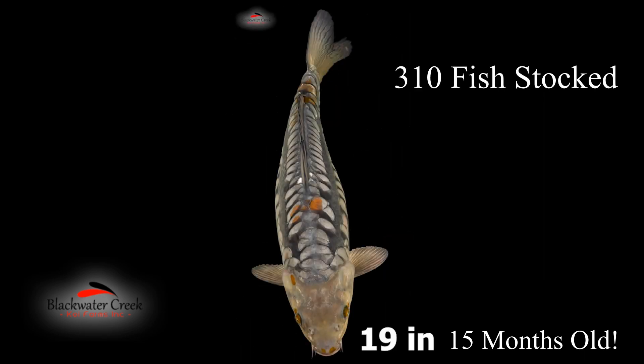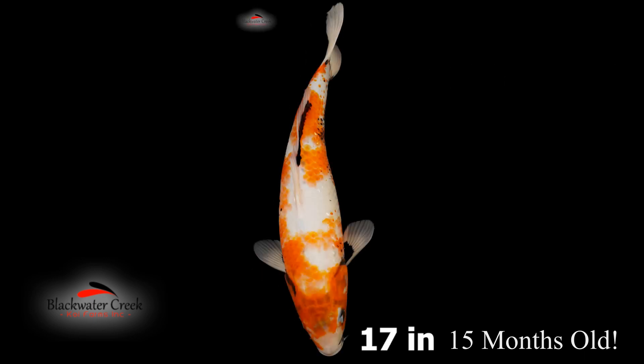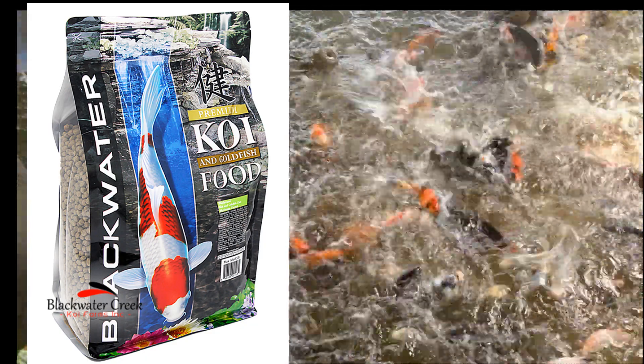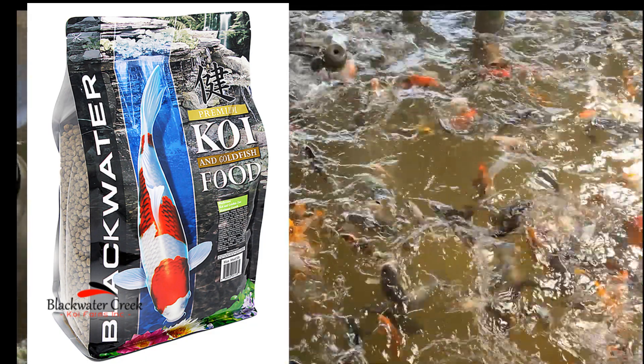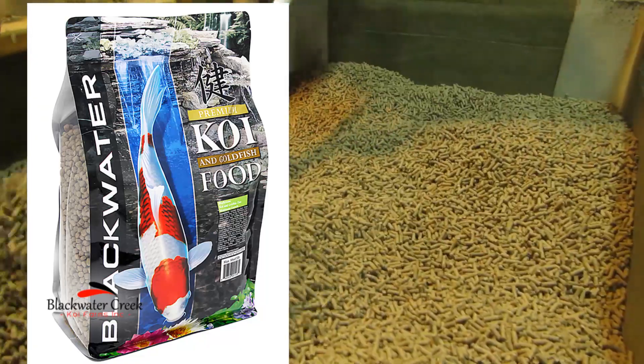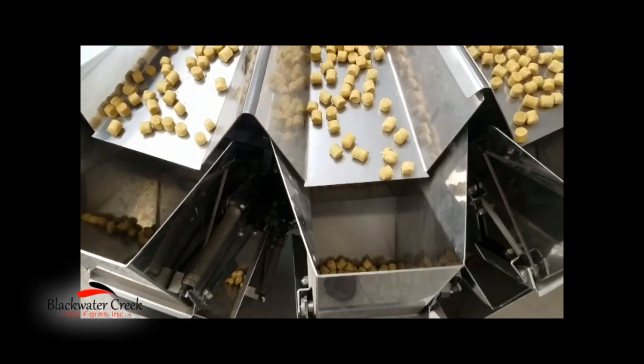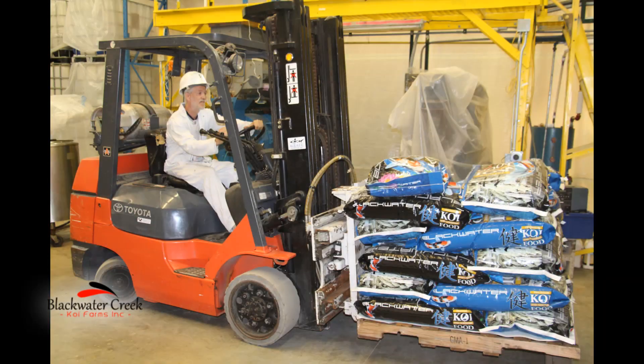I know what you're thinking — we put three fish in the pond and they ate all the natural food, so of course they grew fast. Nope, we stocked 310 fish. And no, we didn't feed them some crazy exotic food. We fed Blackwater Creek Koi and Goldfish food — well, sort of. They actually get fed the foods that get spilled at Aquatic Nutrition that can't be packaged — essentially the floor sweepings. Good food with the possibility of a little dirt.